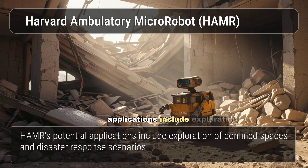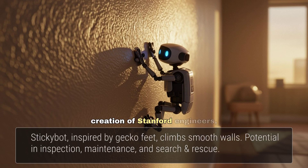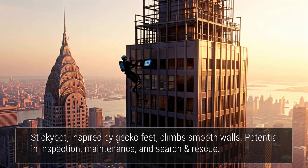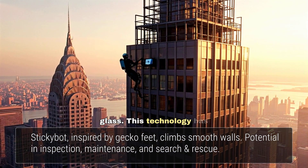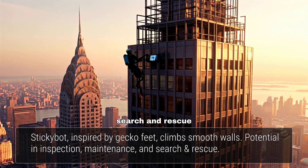HAMR's potential applications include exploration of confined spaces and disaster response scenarios. StickyBot, a creation of Stanford engineers, emulates the incredible climbing ability of geckos. Inspired by the tiny hairs on gecko feet, StickyBot can climb smooth vertical walls — even glass — with potential applications in inspection, maintenance, and search and rescue operations.